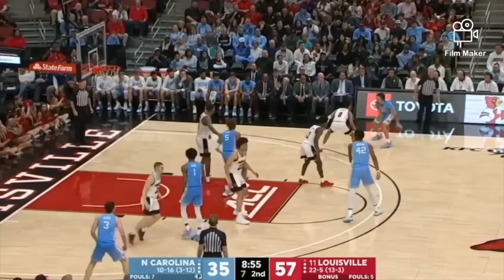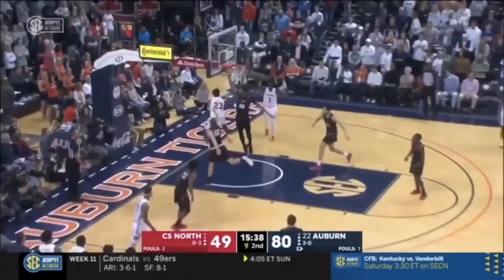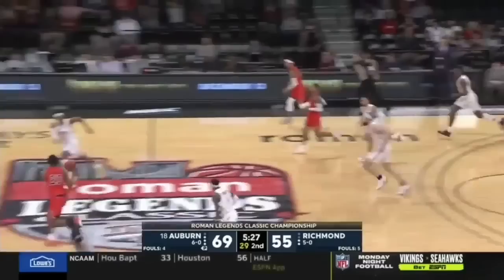Holding down the 11th spot is Isaac Okoro. At the very worst, Okoro should be a rotational defensive wing. There are a lot of questions about the rest of his game, but again, when you can and are willing to guard multiple positions at a high level, NBA teams are willing to take a chance on you and help develop the rest of your game.